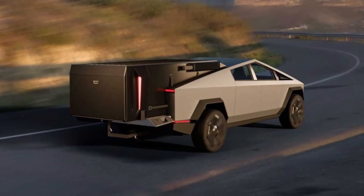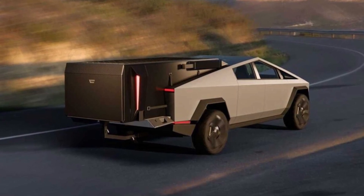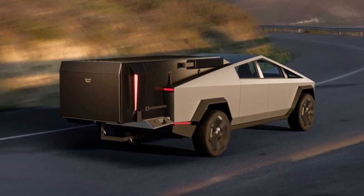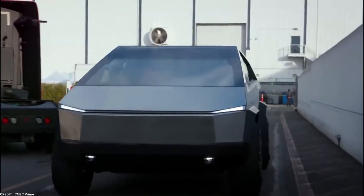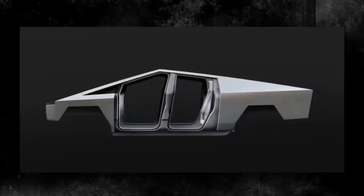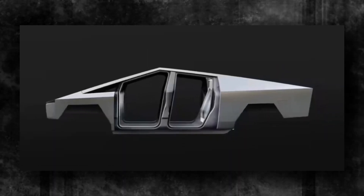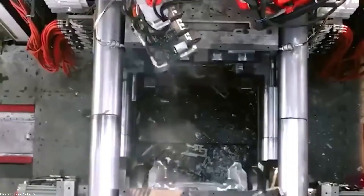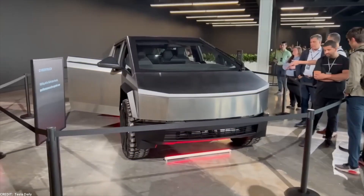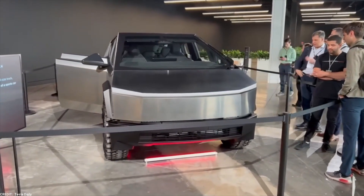This not only streamlines the manufacturing process, but also ensures a stronger, more seamless final product. The absence of welds improves the structural integrity of the vehicle, enhancing its durability and safety. Furthermore, the production of the Cybertruck body panels as a single piece results in a reduction in weight compared to traditional manufacturing methods, which contributes to the vehicle's overall performance.